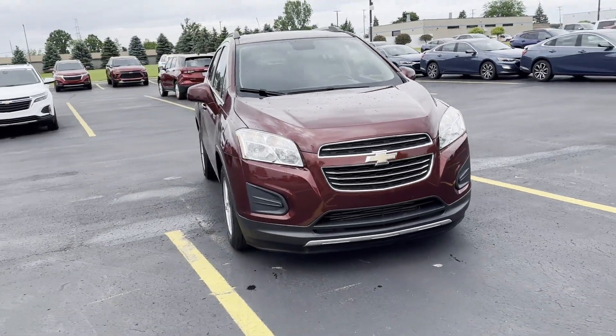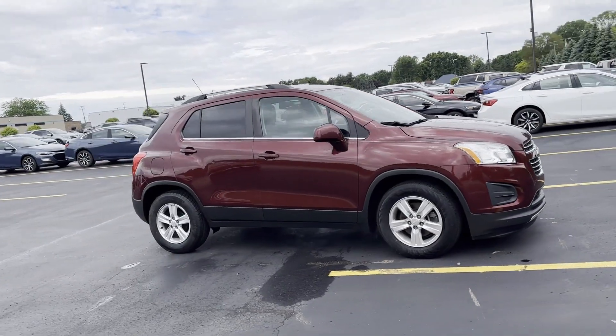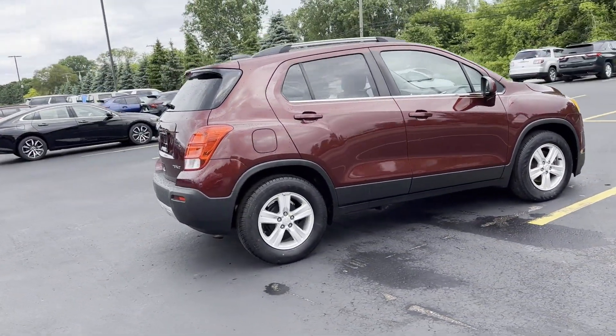2016 Chevrolet Trax with less than 70,000 miles on the odometer. This SUV offers space as well as power and performance.